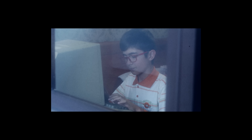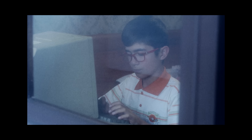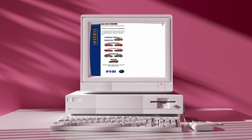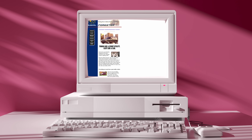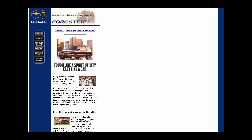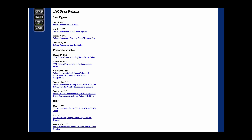This is summer of 1997. You're 10 years old. You're home from school on summer break and you jump on Subaru's website. You're welcomed with the sight of the new Subaru Forester. You click through to check it out, but that's not what you're here for. You're here looking for the news of the new rally-inspired 2.5 RS. Finally, Subaru has given us a rally car for the road.